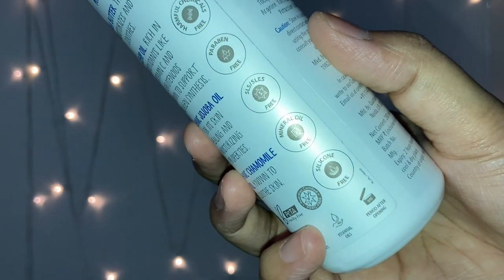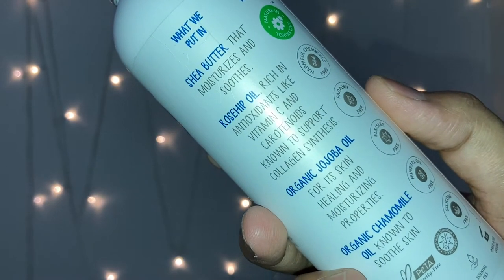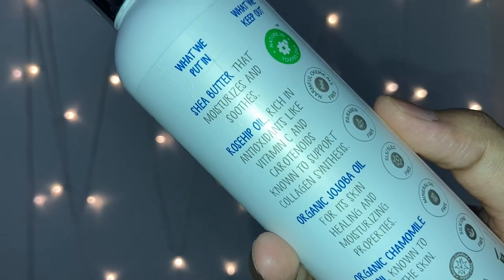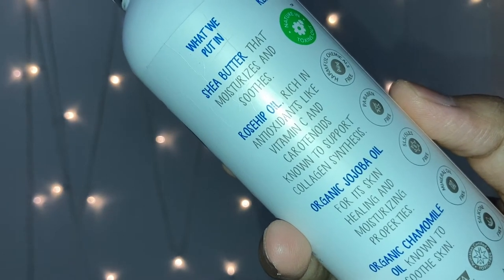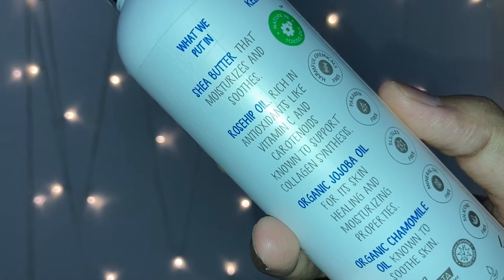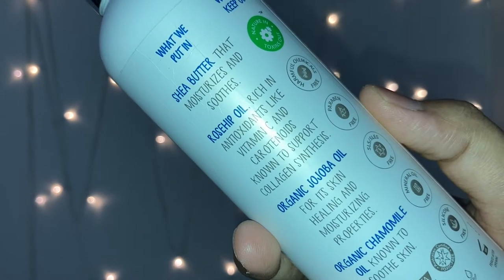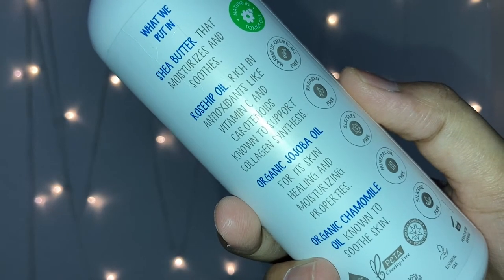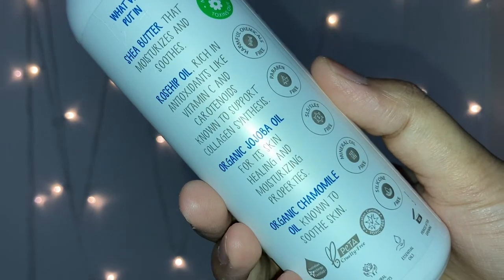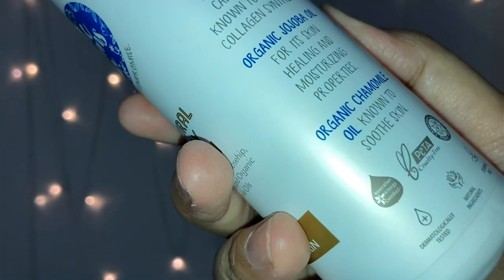It is paraben free, SLES free, mineral oil free, and silicone free. You get shea butter that moisturizes and soothes, rosehip oil rich in antioxidants like vitamin C and carotenoids known to support collagen synthesis, organic jojoba oil for its skin healing and moisturizing properties, and organic chamomile oil known to soothe skin. It is also PETA certified, cruelty free, and dermatologically tested with natural ingredients and essential oils.